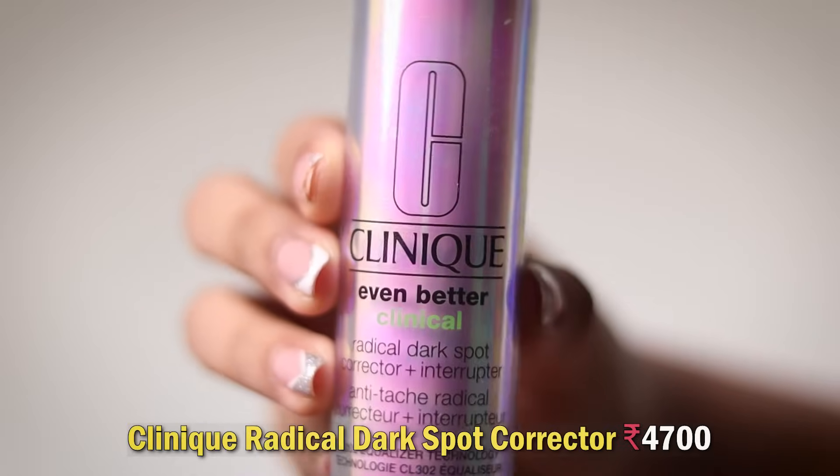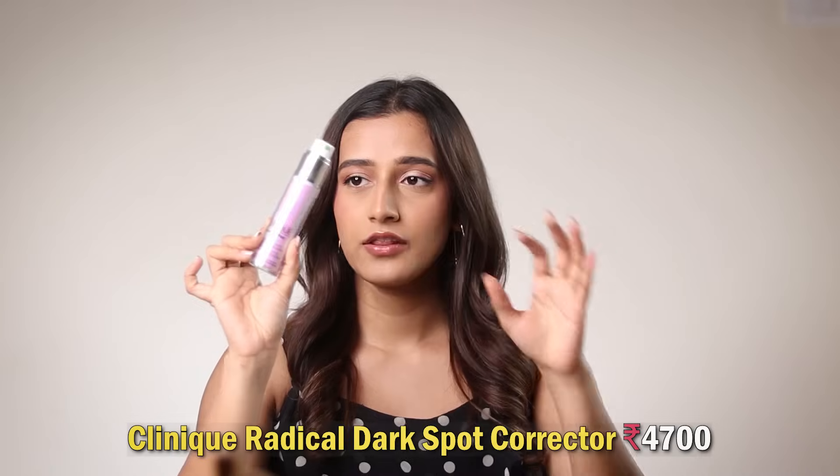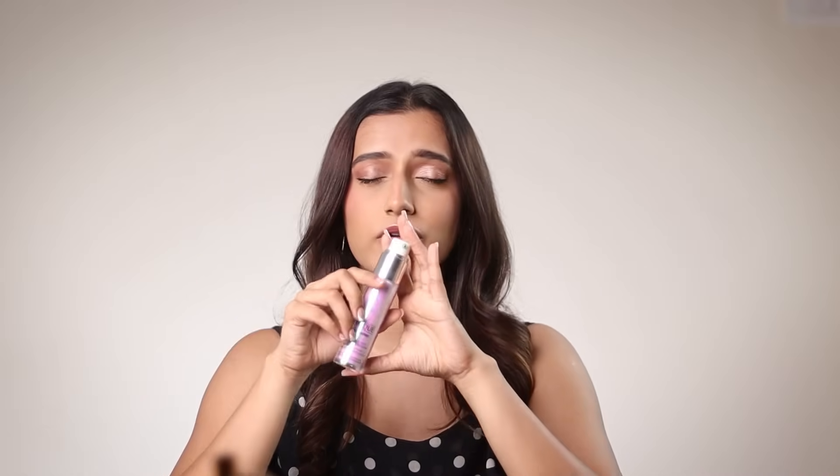Next we've got the Clinique Even Better Radical Spot Corrector Serum, which I used every day. To cut it short, it did nothing for my skin — I don't think it reduced any spots. It felt nice and made my skin look glowy throughout the day, but it has no proven exfoliating ingredients to reduce dark spots. They mention some 'equalizer technology' but having finished this serum, it genuinely did not help me reduce my dark spots.